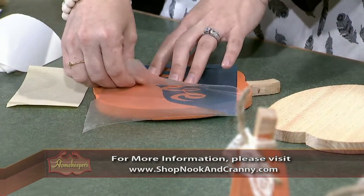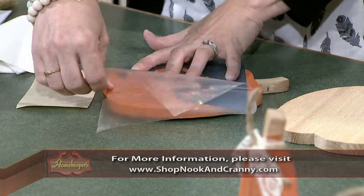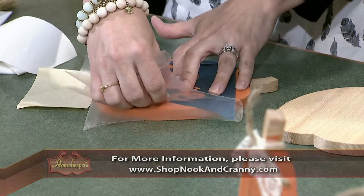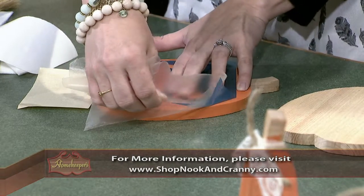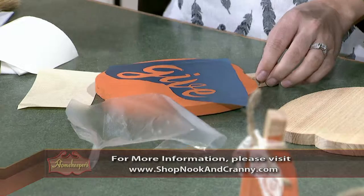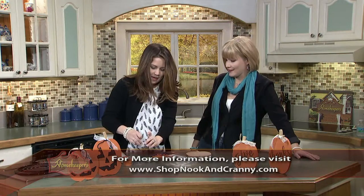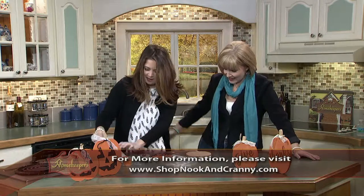It looks so professional. I cannot draw a stick figure — I'm just terrible — so this really makes life so much easier. People are really surprised when they come to our workshops that they made this, because it looks like something they bought in the store. I have the 'It Is Well with My Soul' sign in my living room and someone was like, 'You made that?' They were shocked. It's so empowering when you come in and make something.